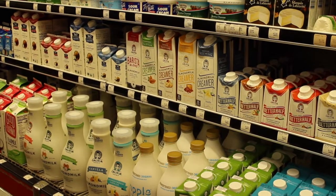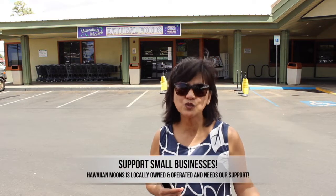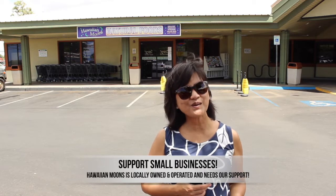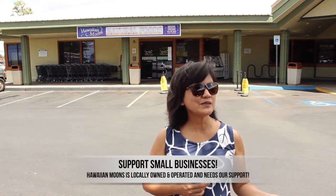The ninth thing I want to share is that Hawaiian Moons is a small business here in Maui that's still surviving and trying to do their best during the pandemic. I'd like to encourage your support — some businesses are already closing down and they are trying their best to stay open.